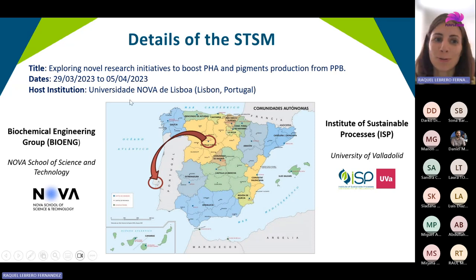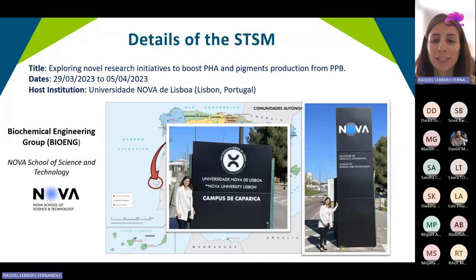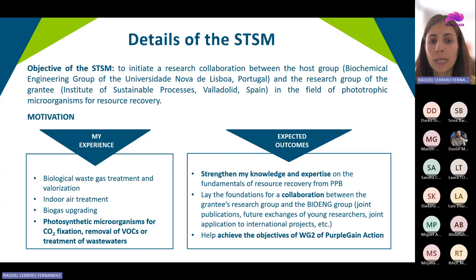More specifically, my research stay was framed within Working Group 2. This working group is focused on advancing in the field of reactor design, upscaling, downstream, and economics of phototrophic bacteria processes.